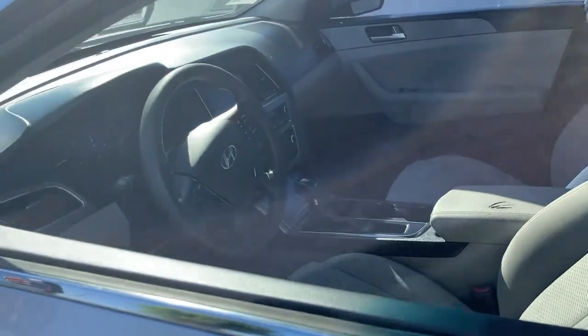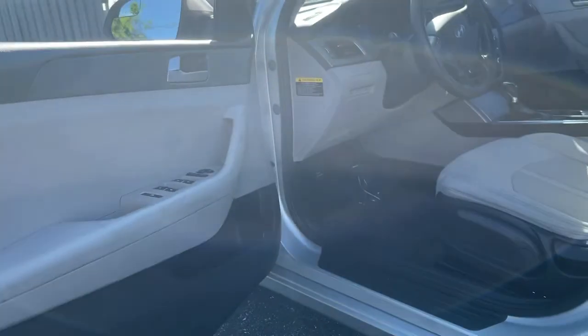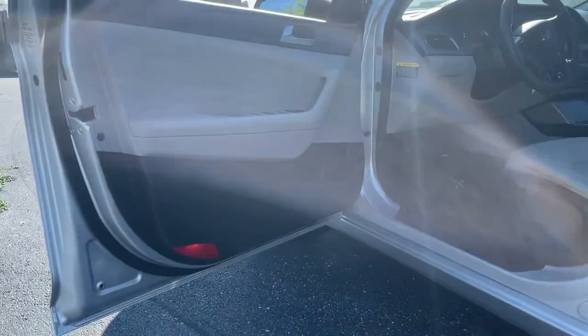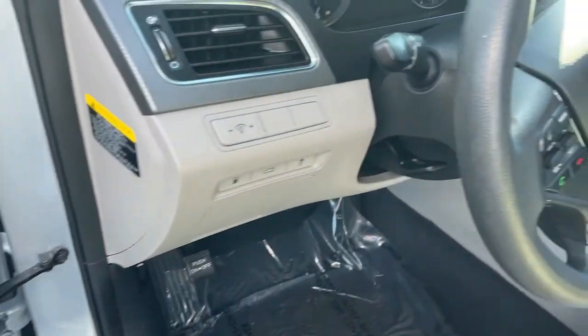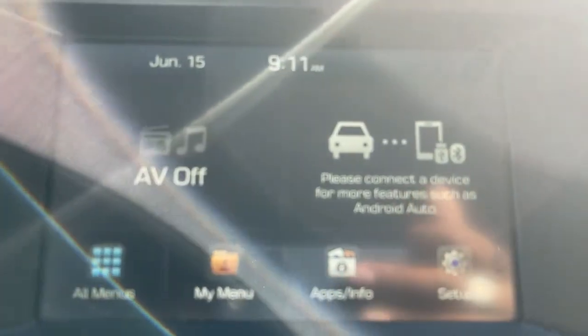These are just some of the great options this vehicle comes with: keyless entry, backup camera, heated mirrors, satellite radio, Bluetooth connection, steering wheel audio controls, aluminum wheels, stability control, rear spoiler, and pass-through rear seat.